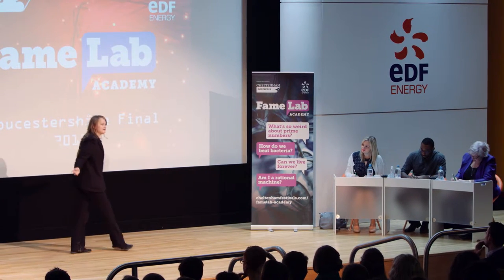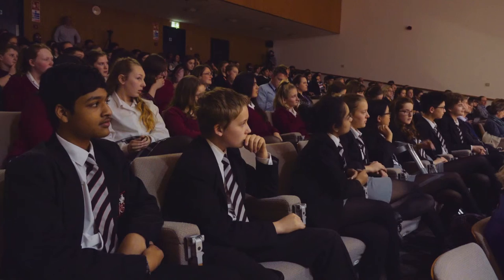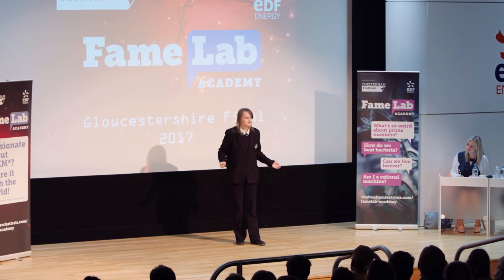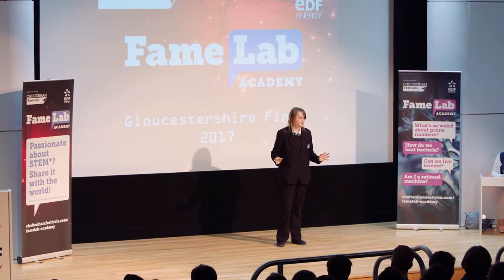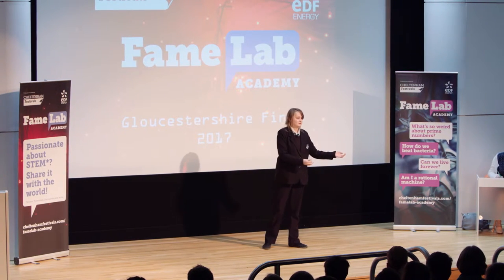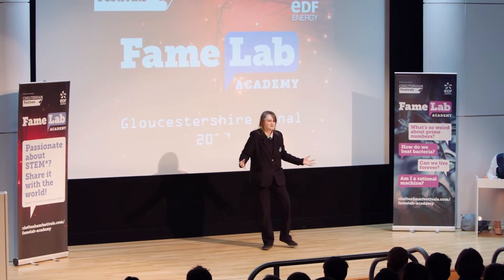So, now we understand what a memory is, and this brings us back to our original question: what is amnesia? There are, of course, different types of amnesia, but I'm going to explain anterograde amnesia. This one is a problem with the hippocampus — it means they can't physically form new long-term memories, but they still have all their old memories. It's kind of like when a cell phone runs out of data: you still have all of your old information, just new information can't be stored.